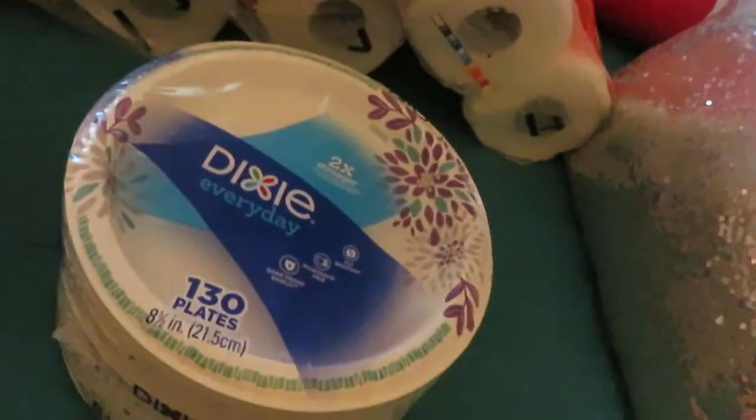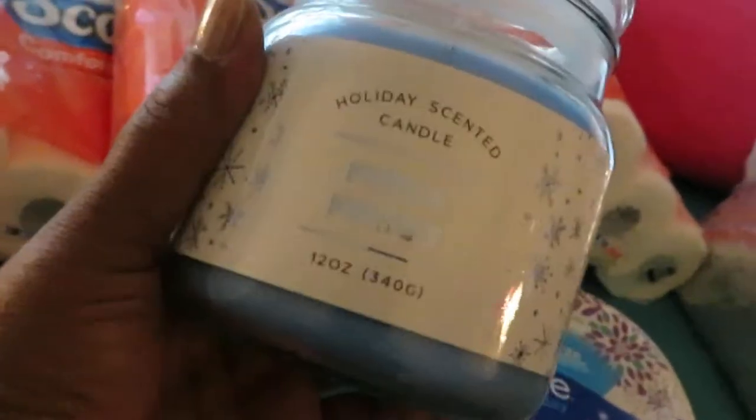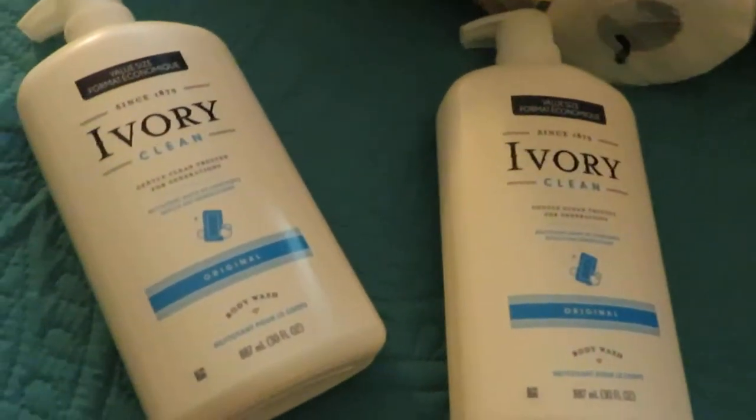I got my old Dixie paper plates 130 count - you guys know I always get those. And I grabbed some nice candles like I always do. This is the First Frost holiday scent candle, it was three dollars and fifty cents - smells so good guys. And I got this really pretty orange zest candle, it was three dollars and fifty cents. Guys, this is a big candle - not a little one - huge for three dollars. I always grab candles from Dollar General, always.